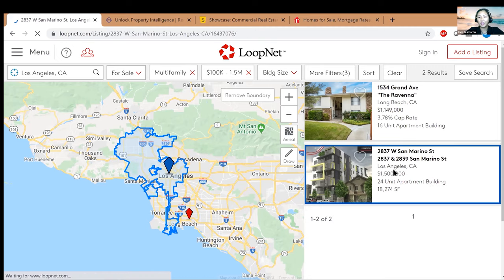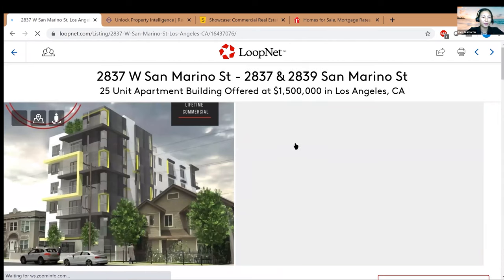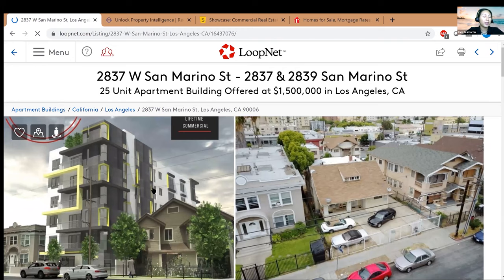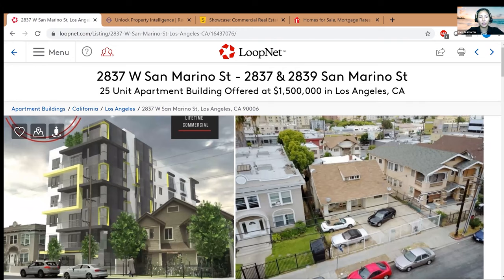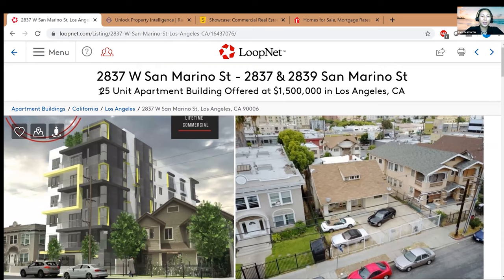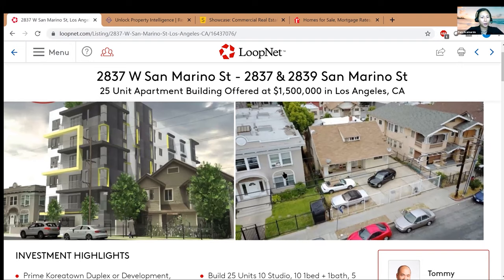From the picture it looks like it wasn't built yet, and I'm not sure why an agent would use that image unless it's part of a development. First I check the address — I highlight the full address and put it in Google Maps to confirm it exists. Interestingly, it came up as 24 units in the search but the listing says it's a 25-unit building offered at $1.5 million. So which is it? We've got to do our due diligence. There are only two pictures, so I'm not too happy already.